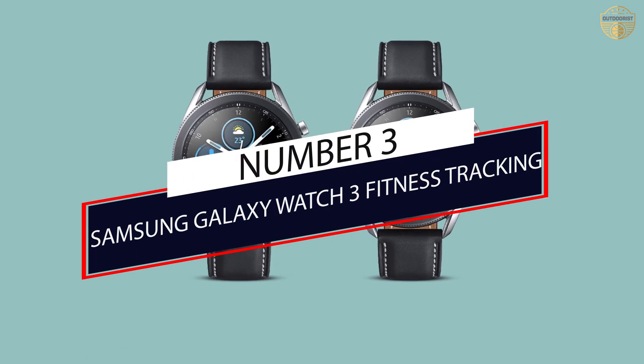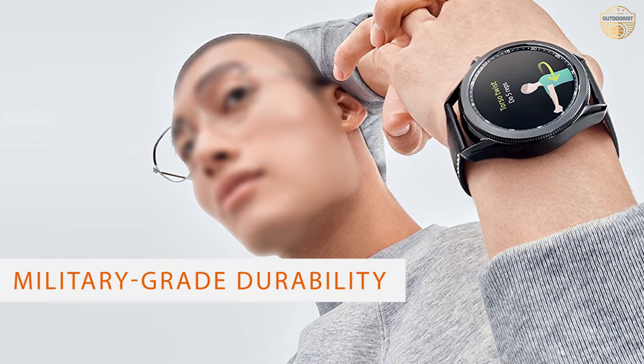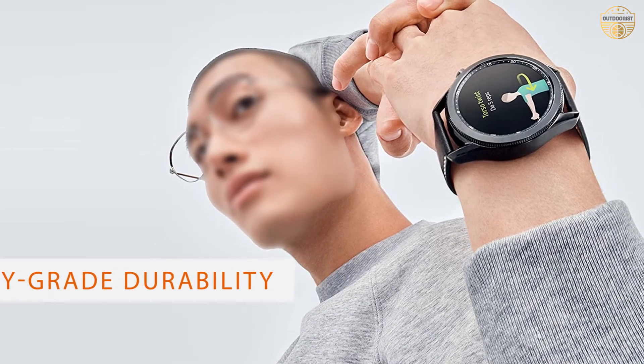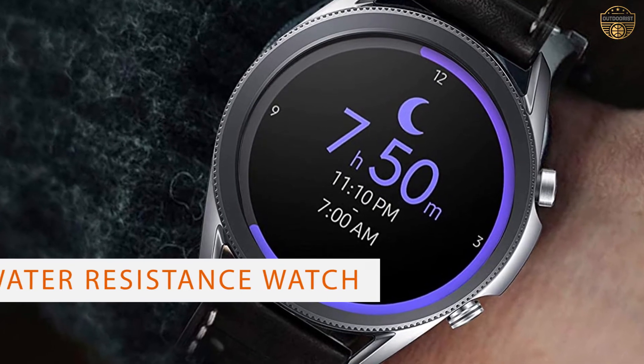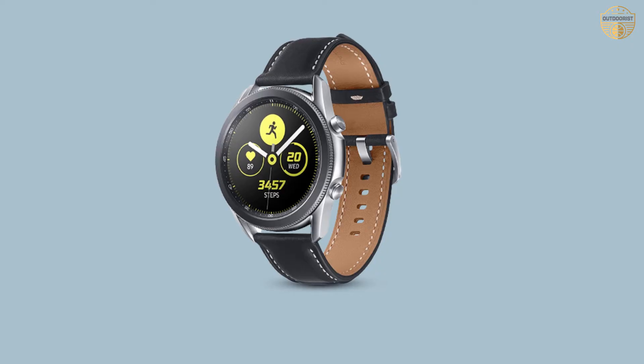Number 3: Samsung Galaxy Watch 3 Fitness Tracking. The Samsung Galaxy Watch 3 is the most complete health and fitness smartwatch. It has everything from step tracking, sleep monitoring, heart rate monitor, GPS, NFC, ECG, and much more.